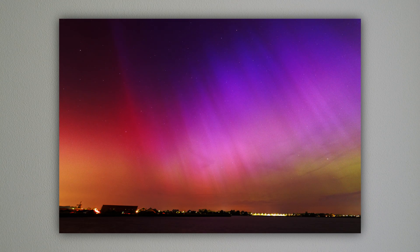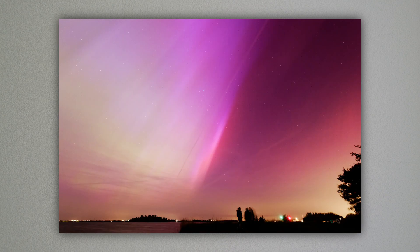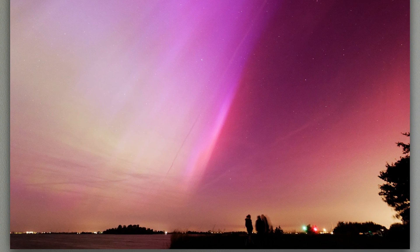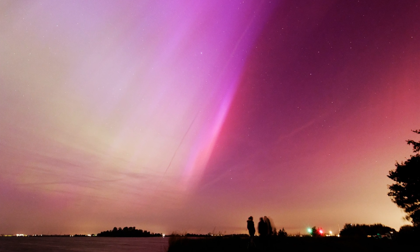Most memorable to me was how incredibly big it was. On this photo you see contrail clouds which are already around 10 kilometers high. The northern lights are behind that, so much further away, and from there go vertically up until it's out of the frame of this super wide angle photo.